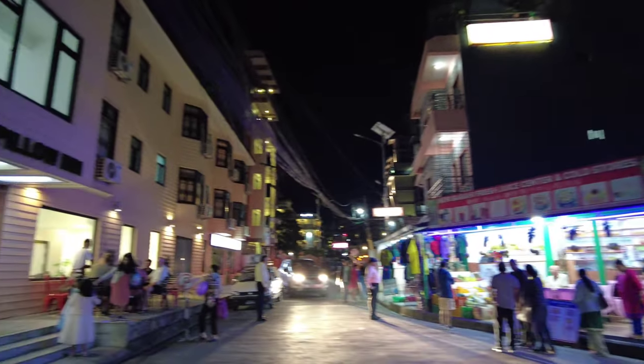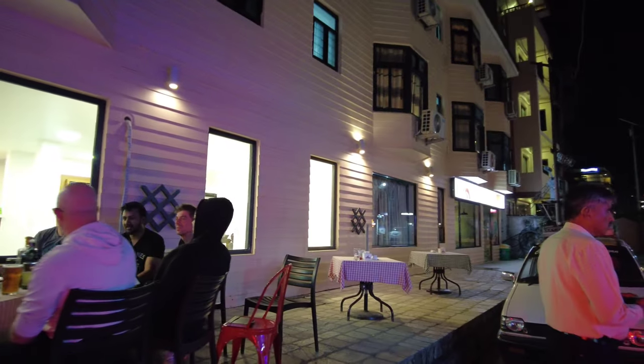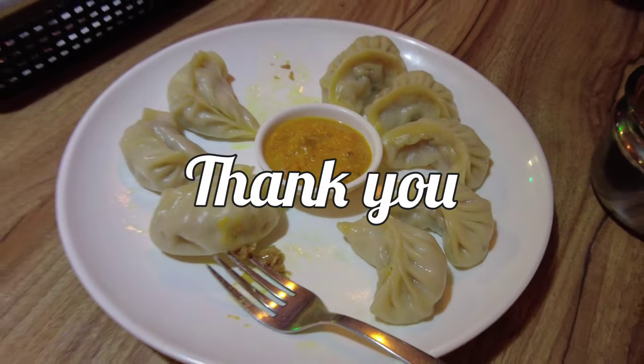I'm ending this video here. Thank you for watching. Please like and share the video and also subscribe to the channel. Thank you, bye.